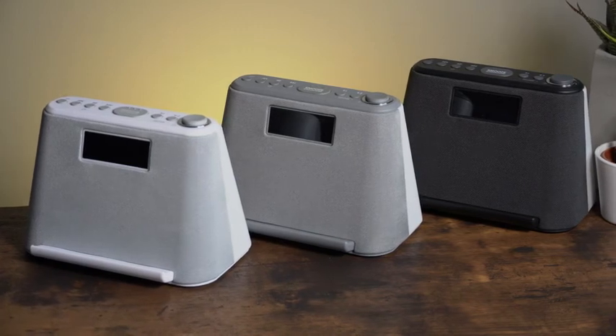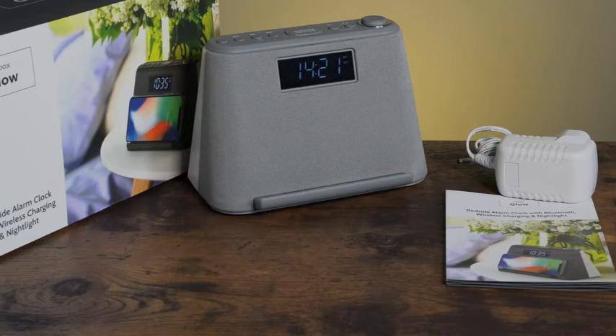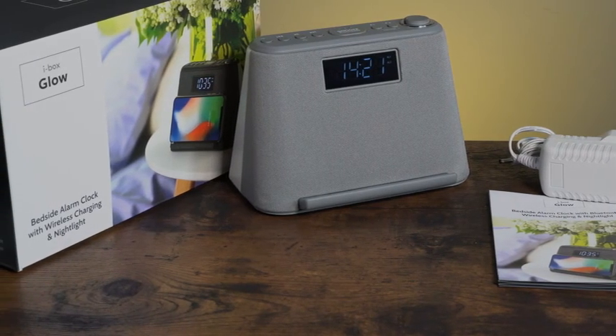The iBox Glow is available in three colours — you can choose from black, grey, or white. This makes an ideal gift and comes with a mains power adapter and easy to follow user guide.